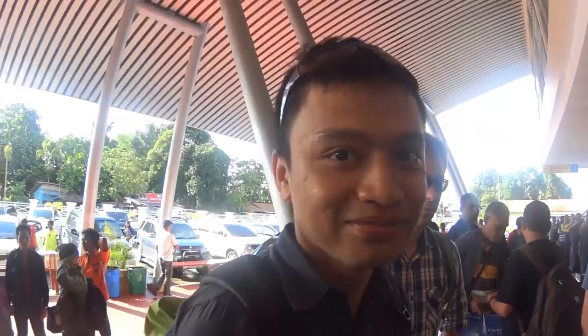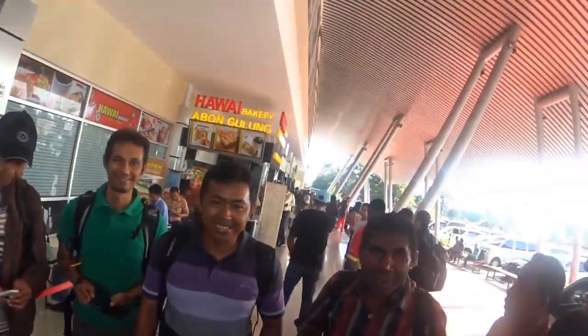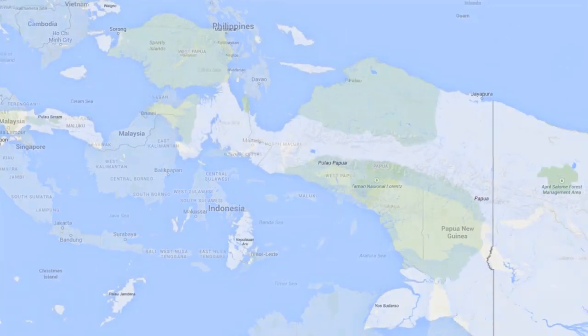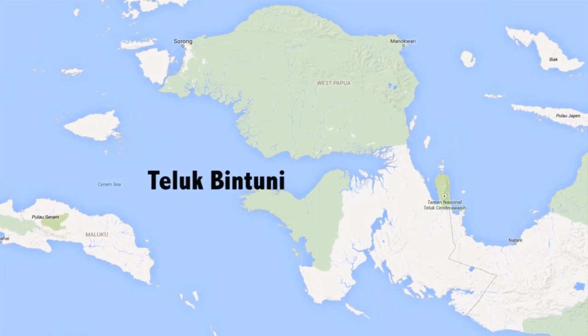To better understand mangrove ecosystems, a team from CIFOR, the University of Singapore, the University of Papua, and Bintuni Utama Murni Wood Industries spent 10 days collecting data in Bintuni Bay, Papua — home to half of Indonesia's mangroves.